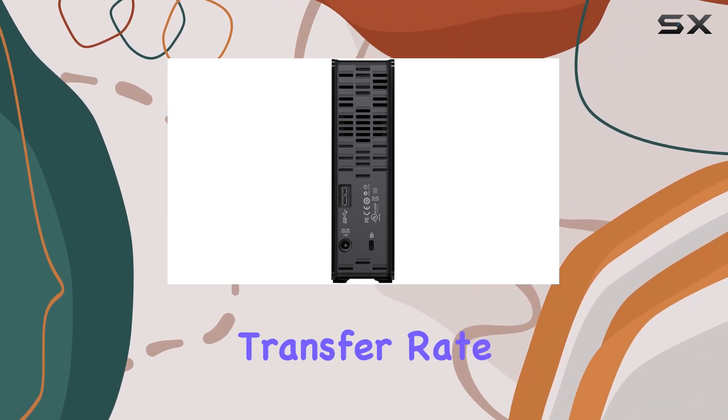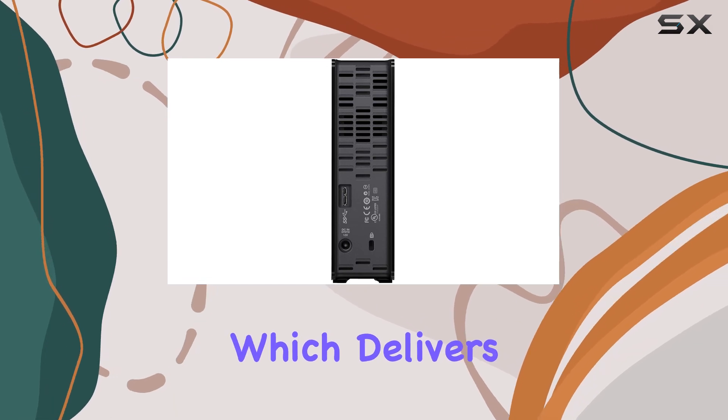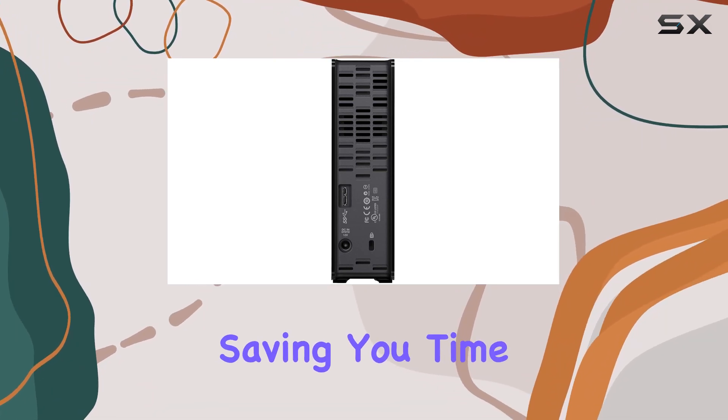One of the standout features of this drive is its fast data transfer rate, thanks to the USB 3.0 interface, which delivers speeds of up to 5Gbps. This means you can transfer even large files quickly and efficiently, saving you time and hassle.